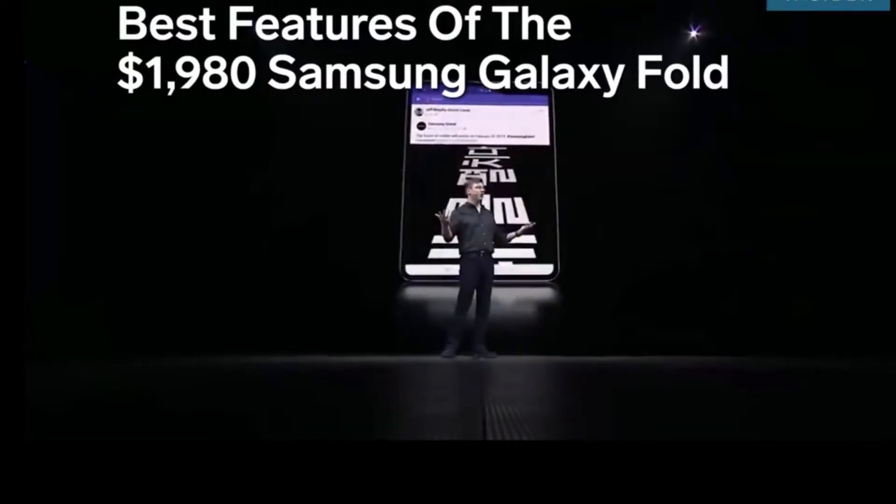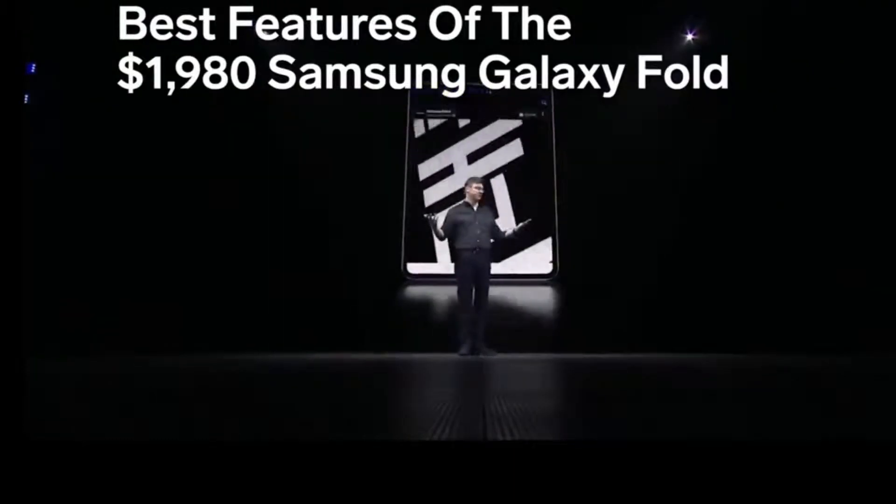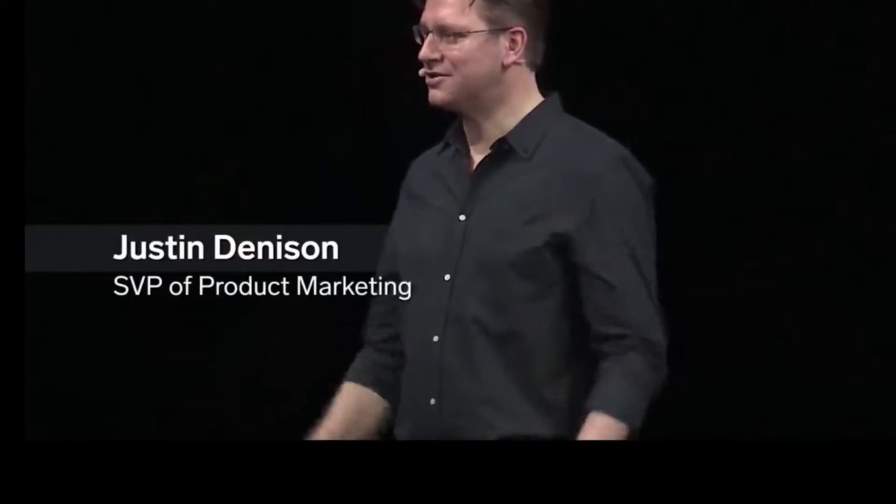Whether it's open or closed, the Fold lets you use your favorite apps in completely new ways. That's the magic of the Galaxy Fold.